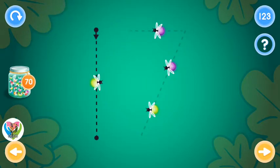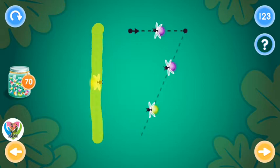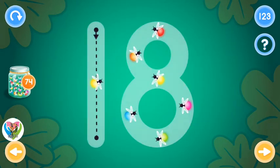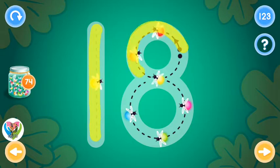You rock! Excellent! This is the number eighteen. Trace the number eighteen and collect fireflies.